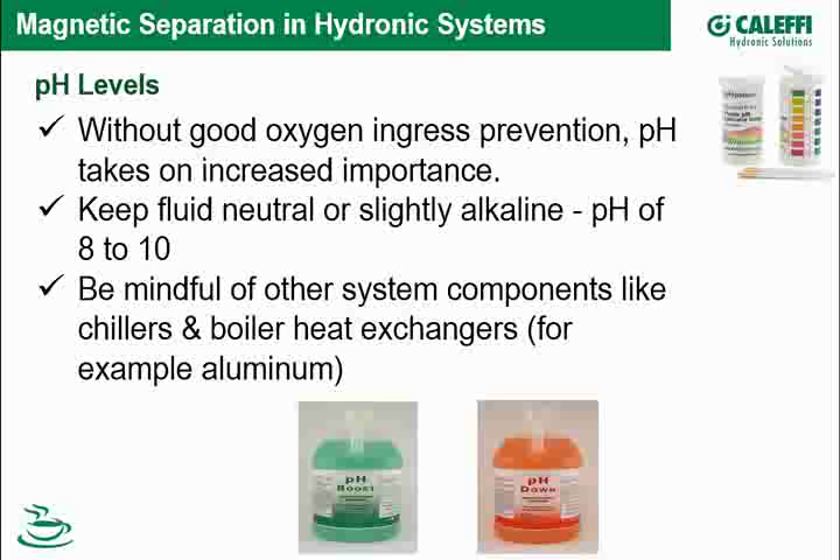Chemicals — briefly, maybe five minutes. The pH of a system takes increased importance when there's oxygen in the system, such as high oxygen ingress or poor air separation. If you keep pH in check — slightly alkaline, perhaps eight to ten, with common specs ranging from 8.2 to 10 or 8.5 to 9.8 — you will decrease what oxygen can do in terms of corrosion. You can't eliminate it, but you can minimize it. Be mindful of other system components such as aluminum and stainless steel.